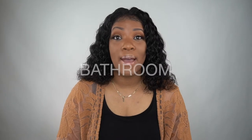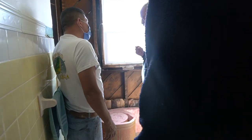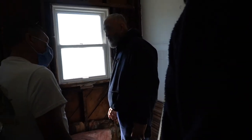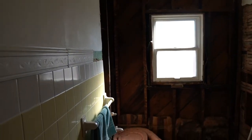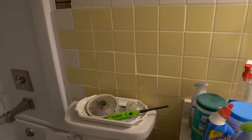First up, we have the upstairs bathroom. That bathroom had not been fully working for a while — it worked, but when you ran the tub the water leaked down to the basement, and that's actually how there was that hole at the top of the basement stairs. Our contractor took down the tub, there was a bunch of yellow tile in there, and he re-drywalled the whole bathroom. The sink and the toilet were just fine, but we needed the plumbing fixed and a whole new tub.